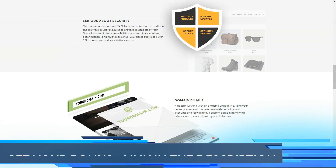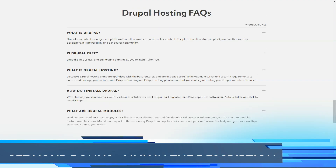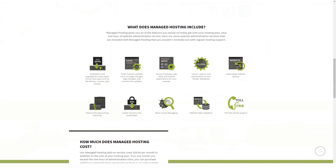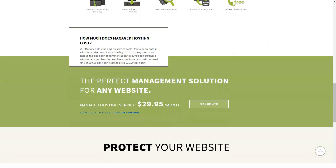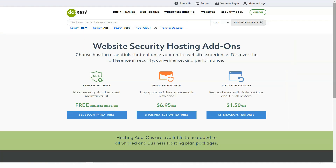DotEasy takes customer support very seriously. If you need direct help, you can contact them with a ticket, their live chat feature, or by calling them by phone on weekdays between 6 am and 6 pm Pacific time. If you've already contacted support, you can track your ticket and everything both parties have written using your case number.